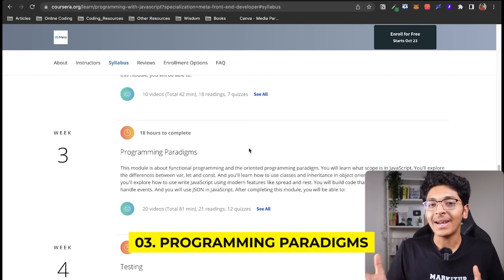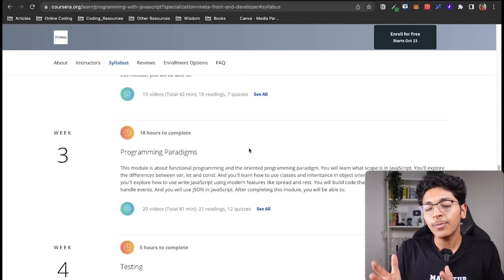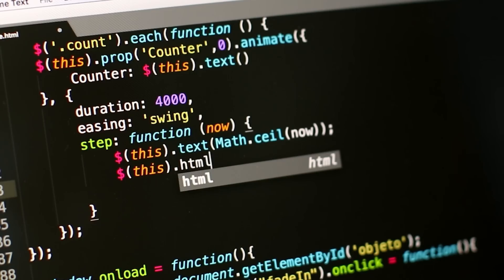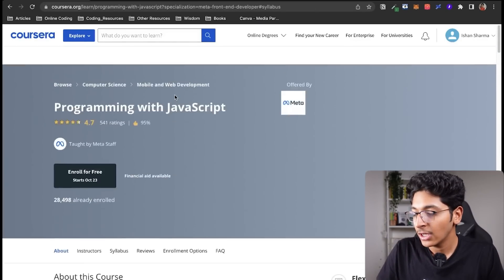In the third week you will learn about programming paradigms — essentially object-oriented programming and functional programming, and the differences between both of them. After that, you will learn about testing: how to write code that tests out your codebase written in JavaScript.